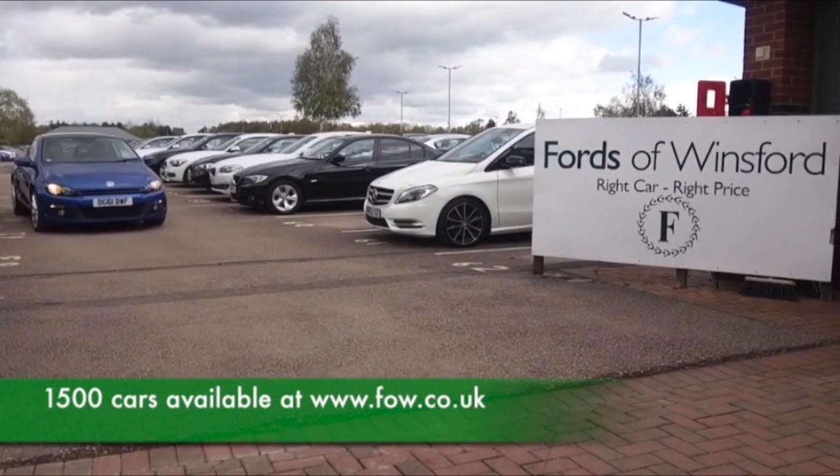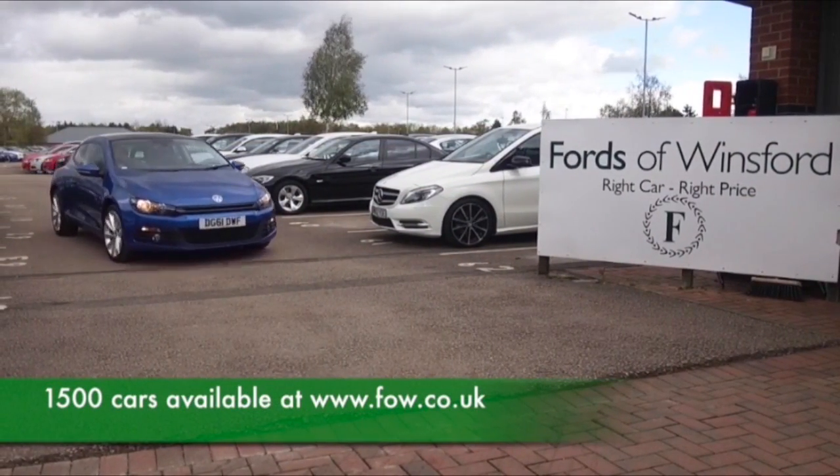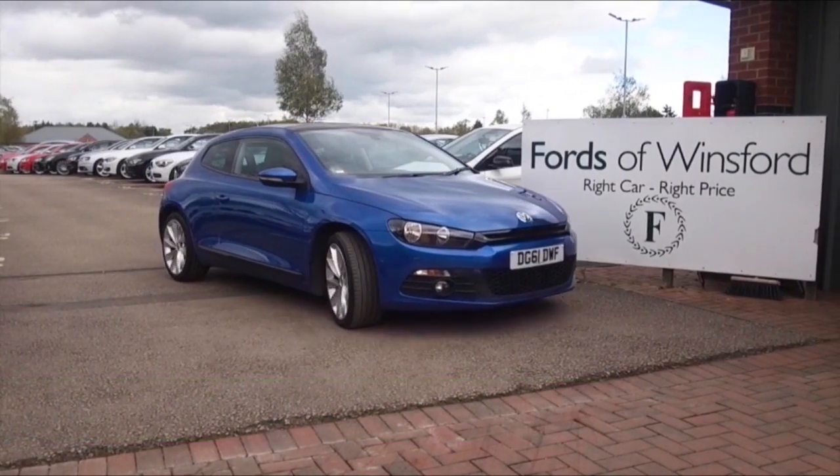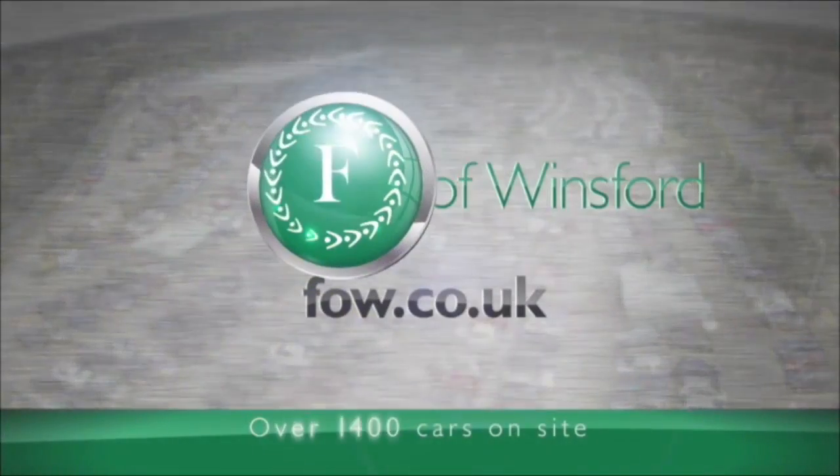You can reserve the car for up to 48 hours with no deposit. Bring your licence with you, have a test drive, and discover this affordable car for yourself at Fords of Winsford.